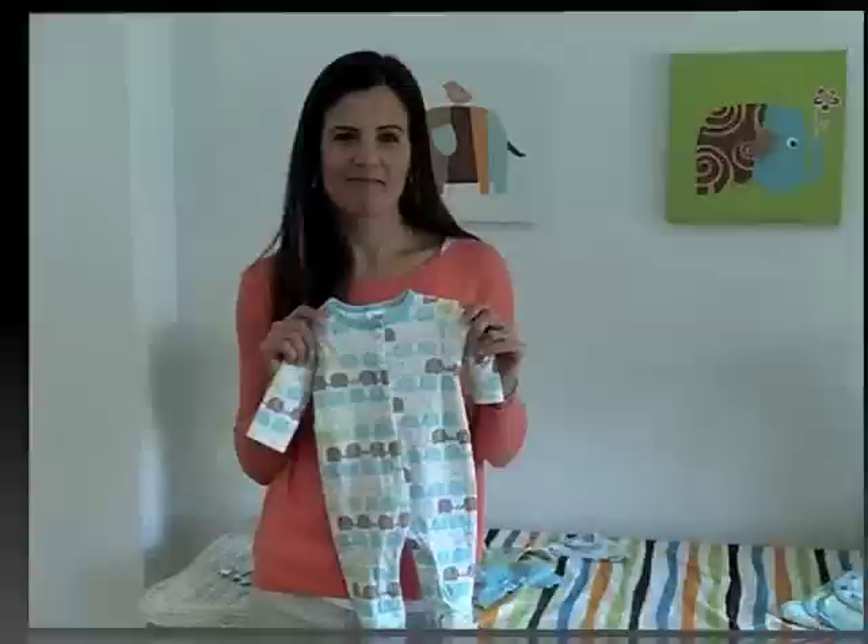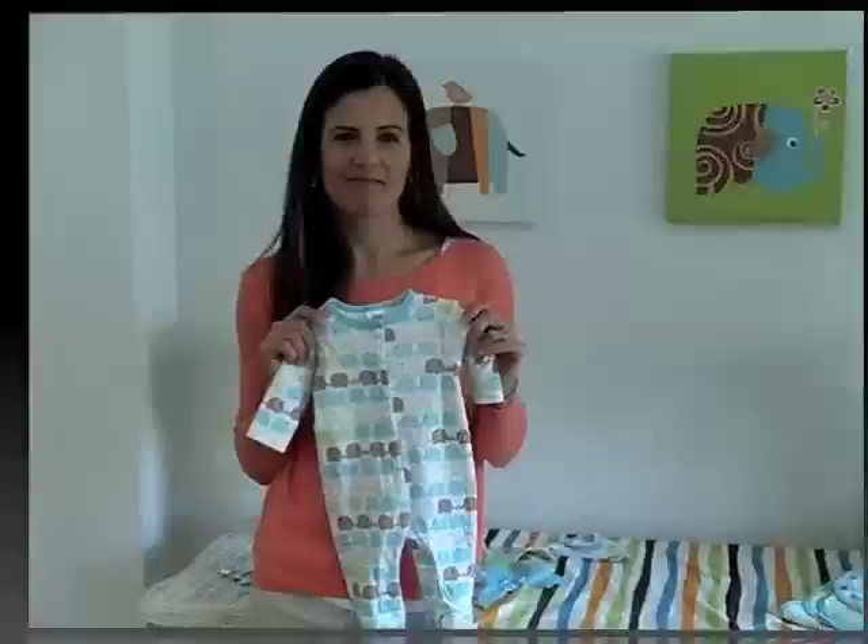Why do we pick Zutano to dress newborns and babies? It's baby friendly, simply stylish, and comes in sensational prints. Shop Zutano.com for trendy clothes that are also mom friendly.